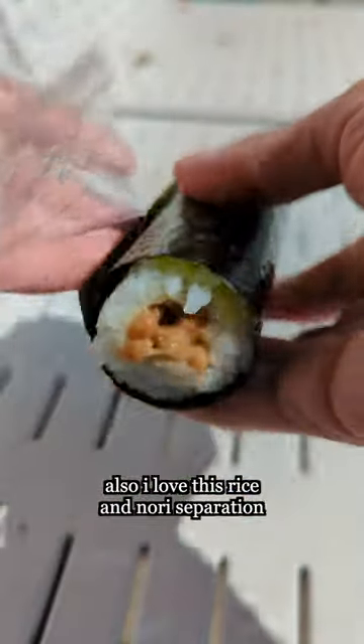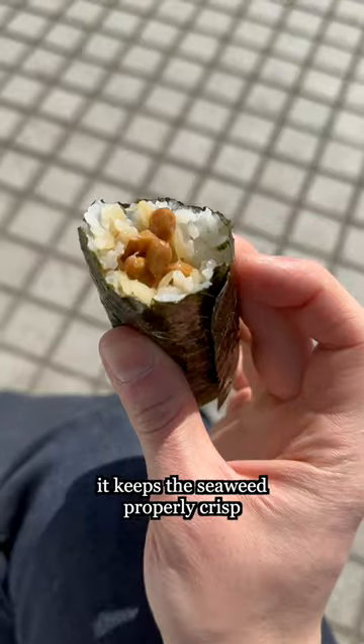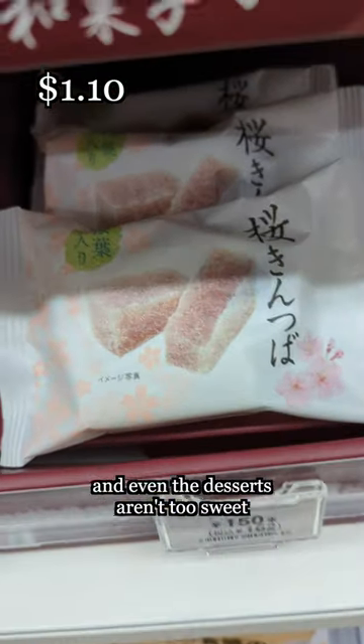Then some natto for this fermented kick. Also, I love this rice and nori separation — it keeps the seaweed properly crisp. And even the desserts aren't too sweet.